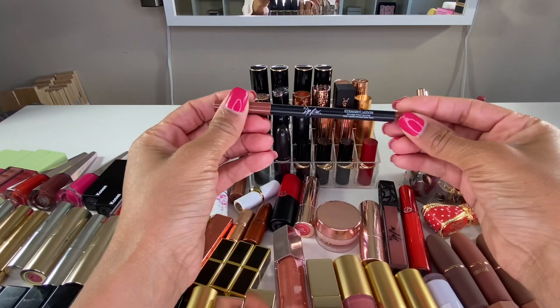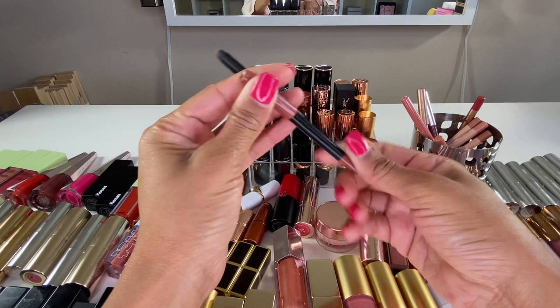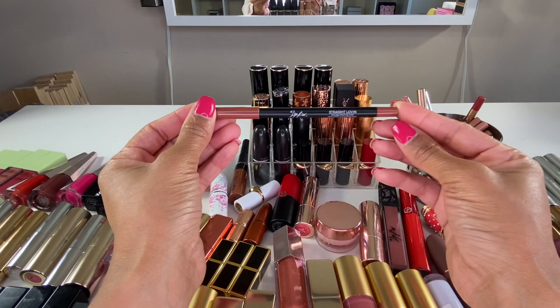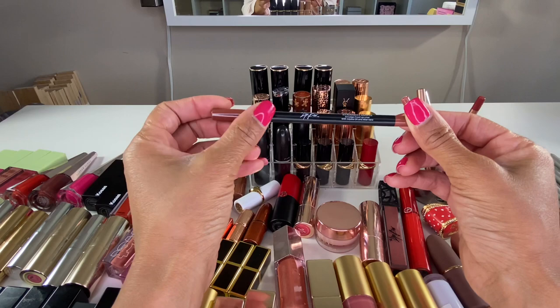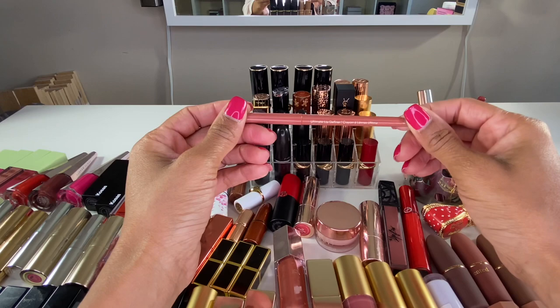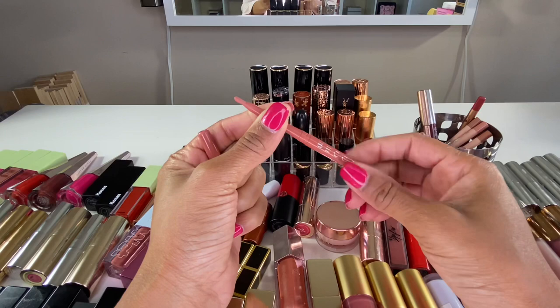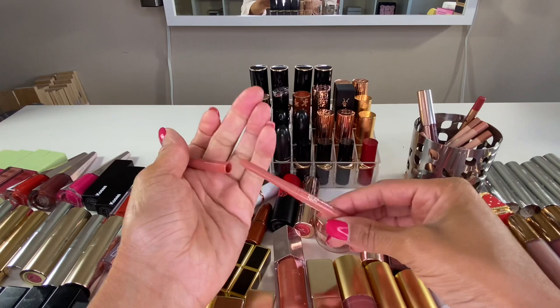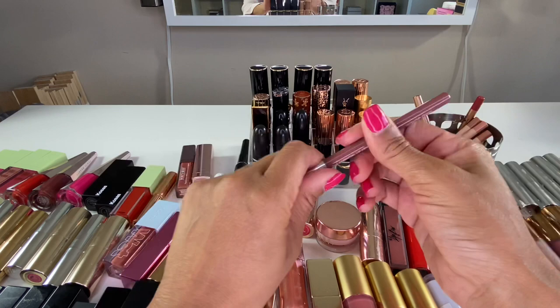This lip liner is from The Lip Bar in the shade Straight Loving. The formula is okay but the shade doesn't really show up on me as deep as I thought it would. It's got good ingredients like aloe vera and jojoba oil, but I haven't reached for it since I purchased it, so I'm going to declutter it. I also received this lip liner from Becca in the shade Pouty — the formula is nice, but the color doesn't show up too well on me, so I'm decluttering that one too.